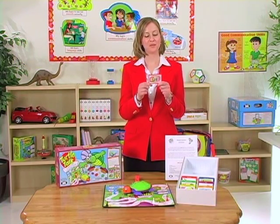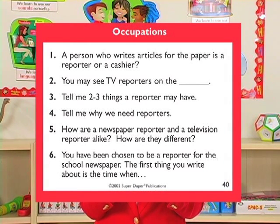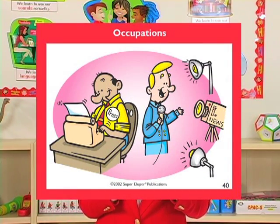For example: a person who writes articles for the paper is a reporter or a cashier, or tell me two to three things a reporter may have. Use the illustrations on the backs of the cards to help your students respond to questions. This makes the game ideal for readers and non-readers as well.